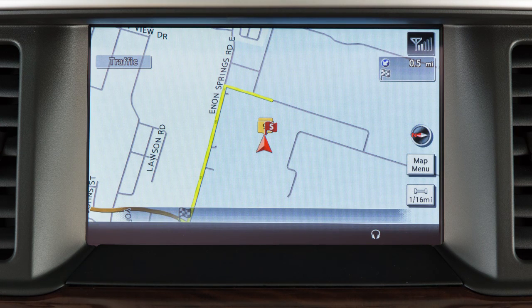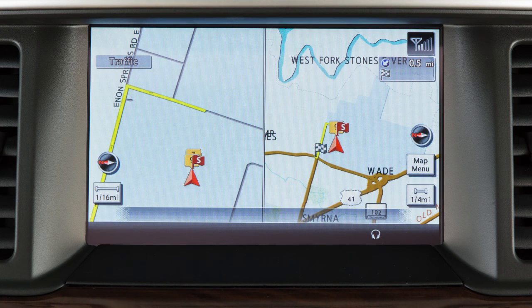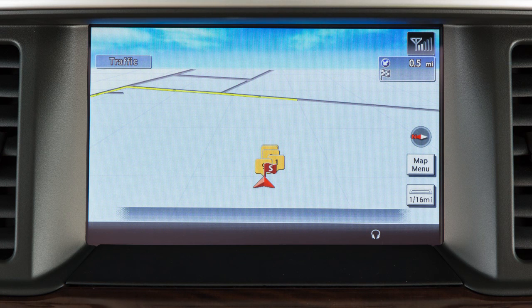The 2D view shows a map in the two-dimensional form that is similar to a roadmap. The split 2D also shows two maps in the two-dimensional format, but shows a close-up of one and a wider view of the other. The bird view map makes a route more recognizable because it elevates the landmarks and provides a panoramic view over a long distance.